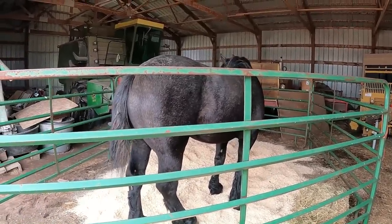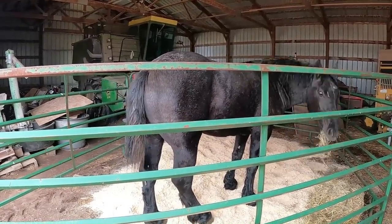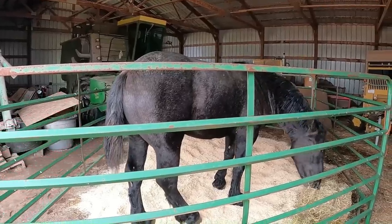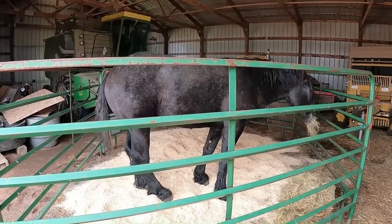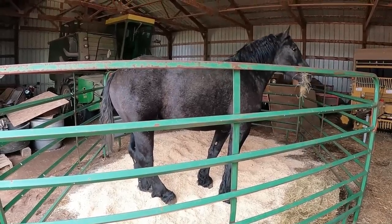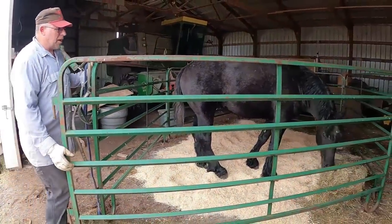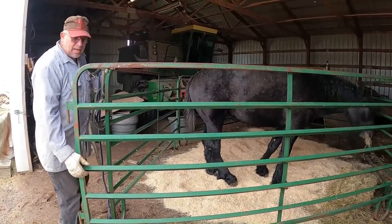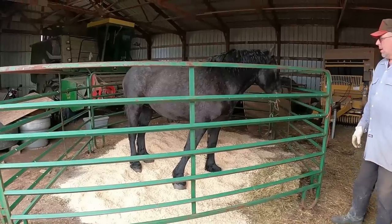It's funny how calm he is here compared to how he was down there. Here he's just normal; down there he was rip-snorting. He didn't seem like he would swell much. Normally you'd exercise a horse after a standard castration, but with this surgery you can't exercise him for a month. The vet said he probably won't swell much though.